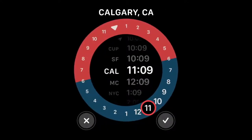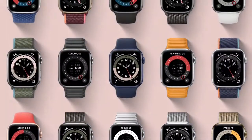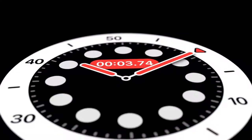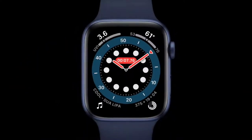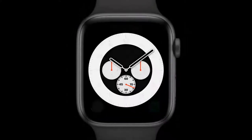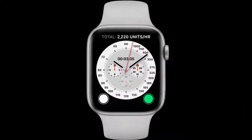The GMT face shows multiple time zones at once and takes into account where you are. The Count Up face lets you start tracking elapsed time from any given point. And inspired by classic racing watches, the Chronograph Pro face features multiple timescales including a tachymeter to measure speed based on time traveled over a set distance.